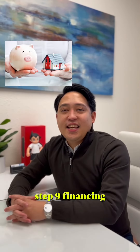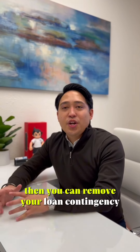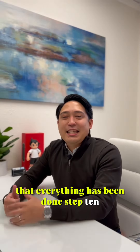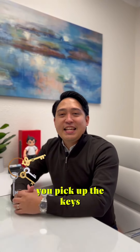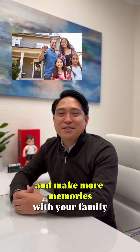Step 9: Financing. You'll get a clear to close from your lender, then you can remove your loan contingency, and all updates and fixes for the property have been done. Step 10: Close of escrow. Congratulations, you just closed on your property! You pick up the keys, take some pictures, pop some bottles, and make more memories with your family.